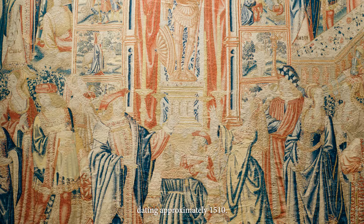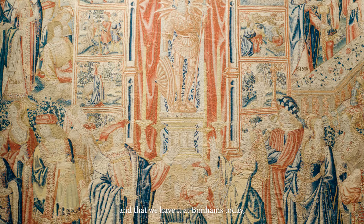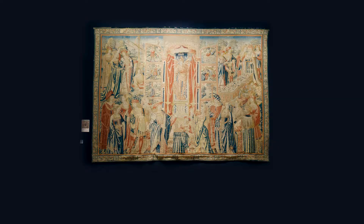Behind me is a truly exceptional tapestry dating to approximately 1510. The fact that it survived in this condition and that we have it at Bonhams today is pretty exciting.